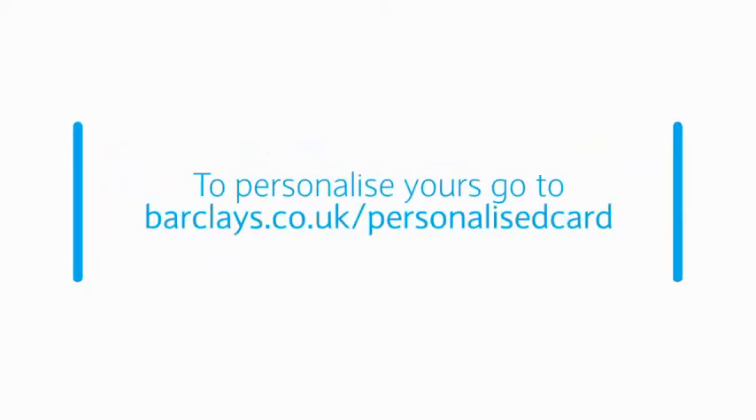To personalise yours, go to barclays.co.uk/personalisedcard.